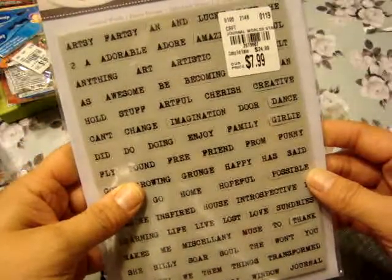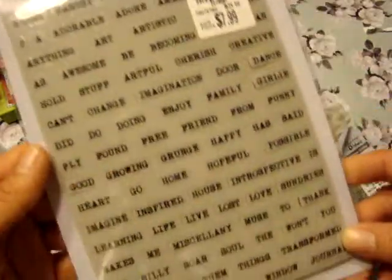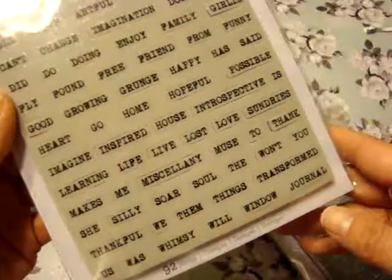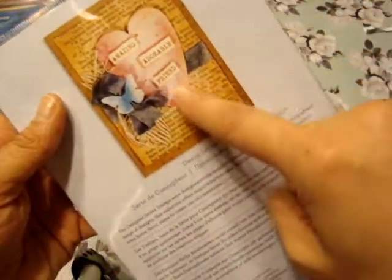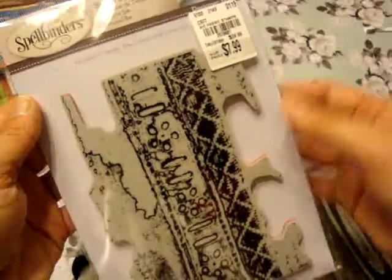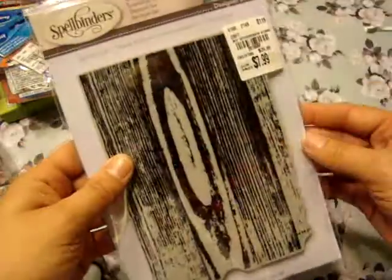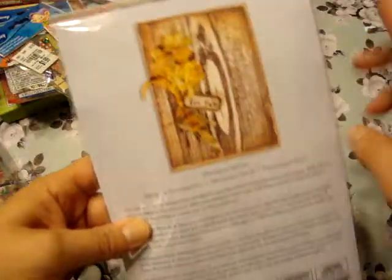I found this one — I believe it's Donna Salazar — Journal Words, which was $7.99. I thought these were cool to make your own little journaling pieces. Then there are background stamps: Big Cheese Cloth, also $7.99 — pretty good size, about the size of my hand. Big Fabric, also $7.99 — I thought that would make a really good background. And Big Wood Grain, also $7.99. That's everything from that particular trip.